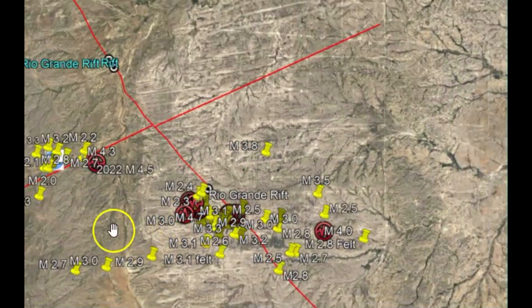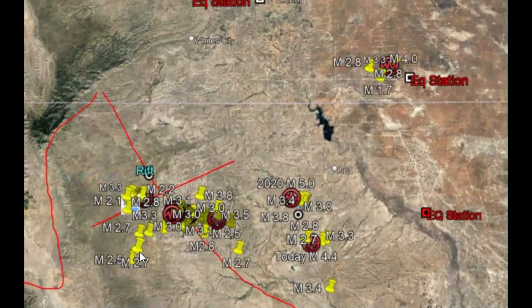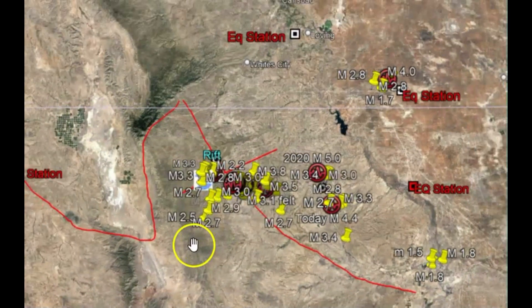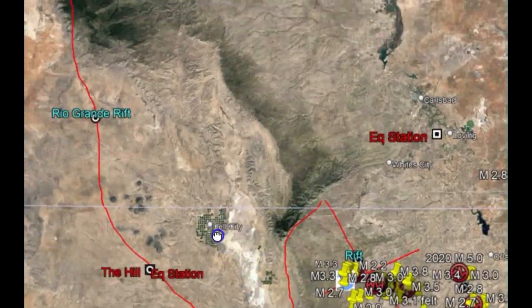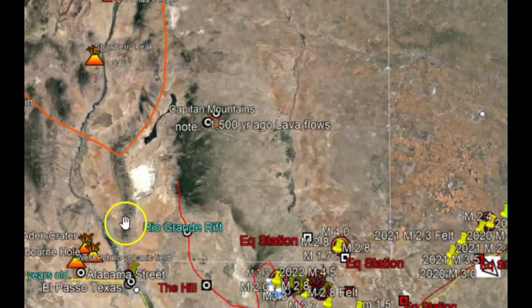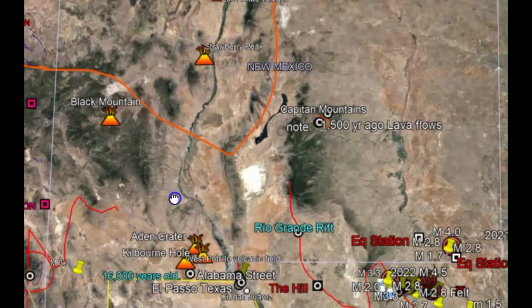Can you imagine over 200 volcanoes in Texas? This is the Rio Grande fault system that I got drawn out — it's actually very wide, all drawn out in red. Basically you can figure all the mountains that were in Texas and New Mexico were all formed by volcanism.